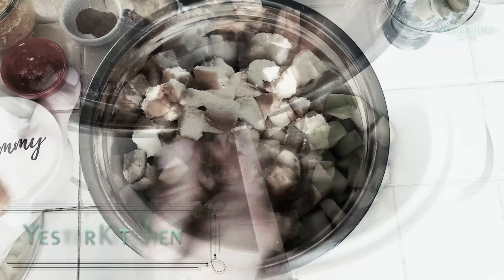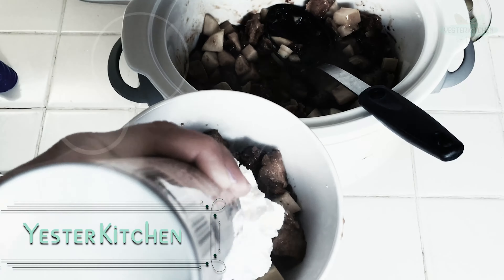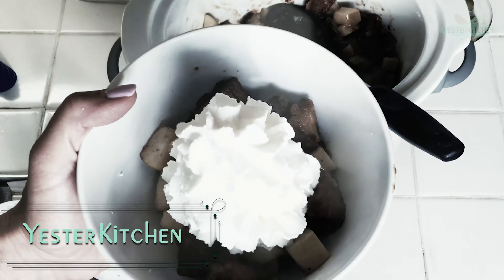Today on Yester Kitchen, we're talking all about the history of the crock pot and we are making a dessert. You're gonna love it. Let's get started.